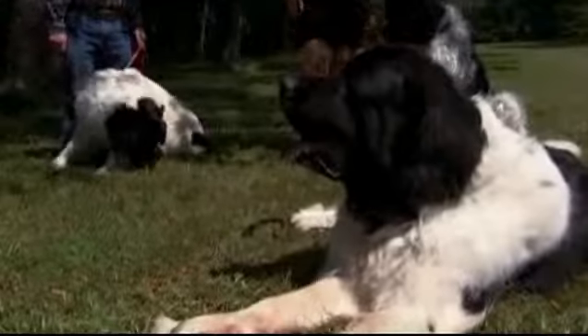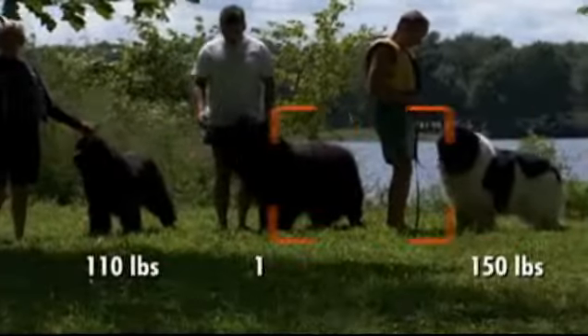All of the Newfie's jobs require a dog of heroic proportion and skill. To haul to shore nets full of cod or a drowning man, the Newfoundland has to be big. In fact, the only sizes these behemoths come in are big, bigger, and jumbo.